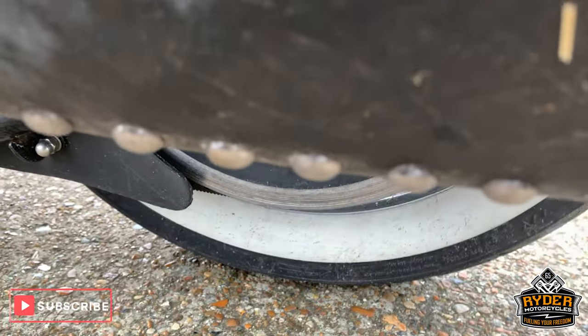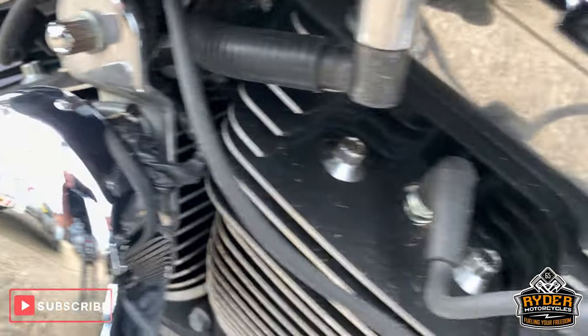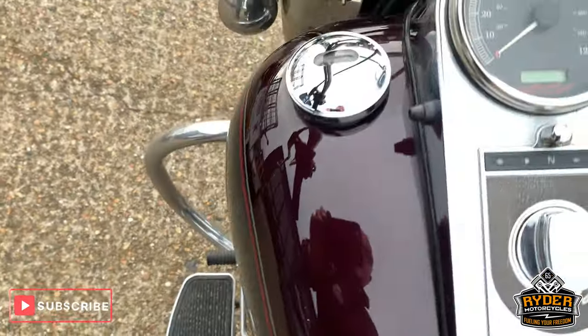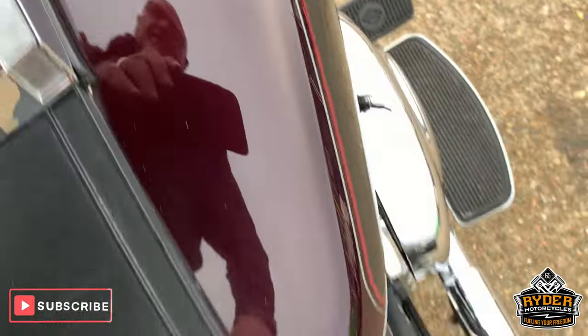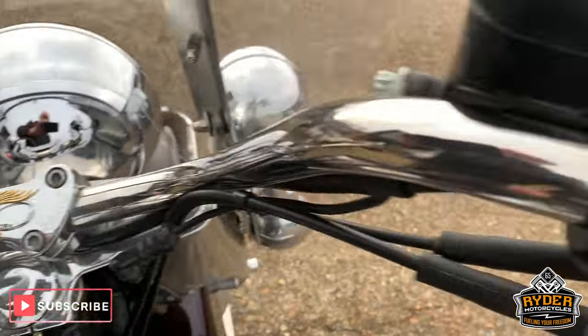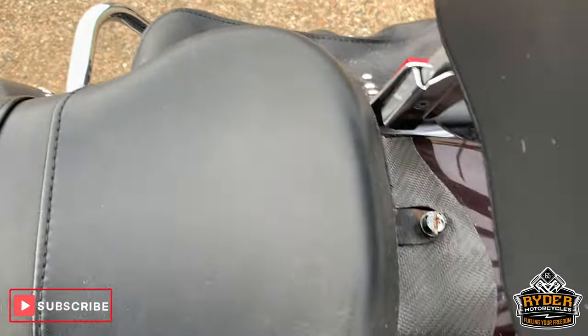White wall tyre there. All the chrome on this side as well is really good, and the engine as well. Nice tank, really good. Really, really nice bike this — really clean, under the dirt is really clean I should say.